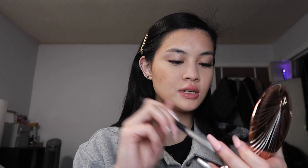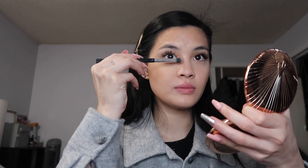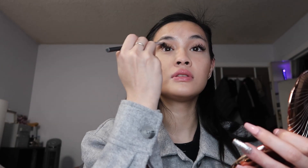For bronzer I am using the Charlotte Tilbury Airbrush Bronzer in shade Medium — the fair one was a little too light for me. I take an angle brush and put it where I put the cream bronzer earlier. For nose contour I take the same bronzer with a crease brush and contour my nose, taking it down like that. It looks a little weird at first but you blend it out after.